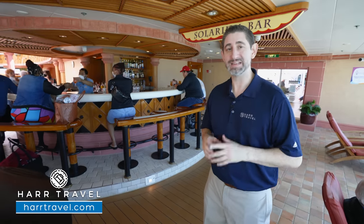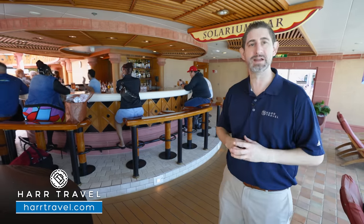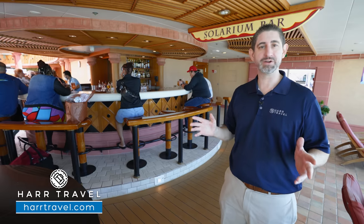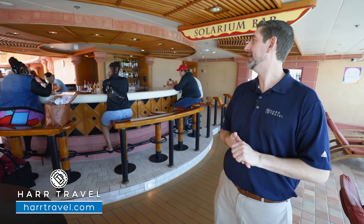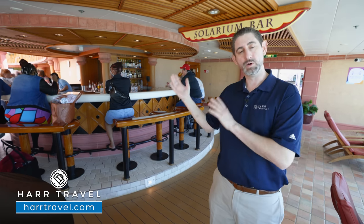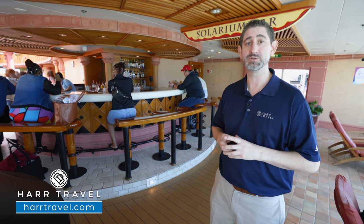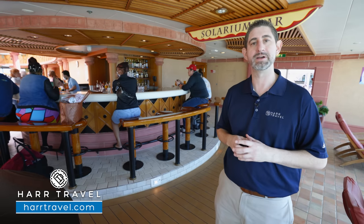Every great pool space has to have a pool bar. In addition to the pool bar and sky bar, you have the solarium bar — it's full service. You can get all your favorite cocktails, margaritas, mojitos, or beers on tap. You can take advantage of the deluxe beverage package or purchase à la carte, and they'll provide service for the entire solarium area.